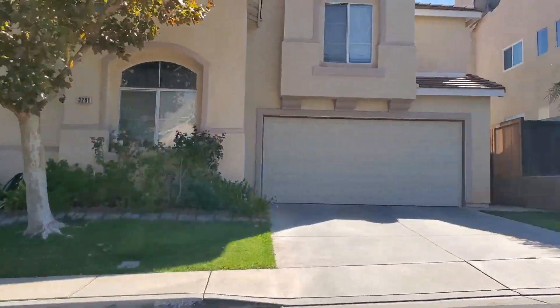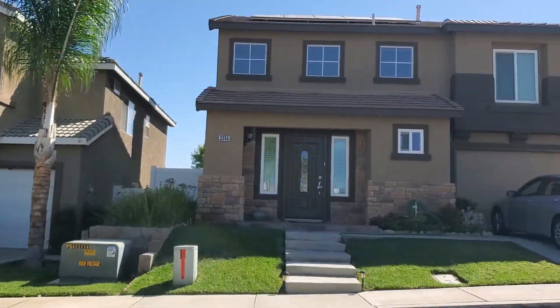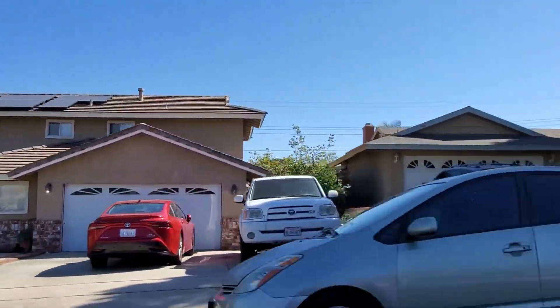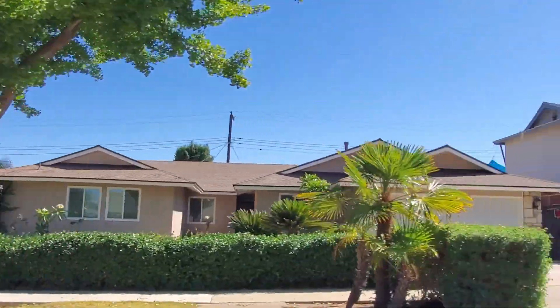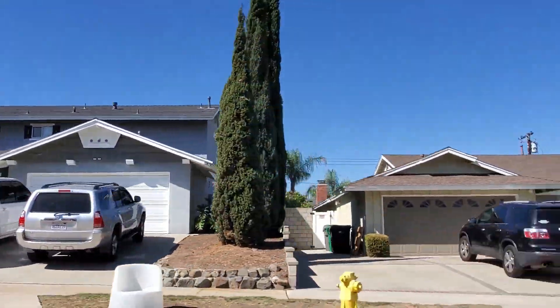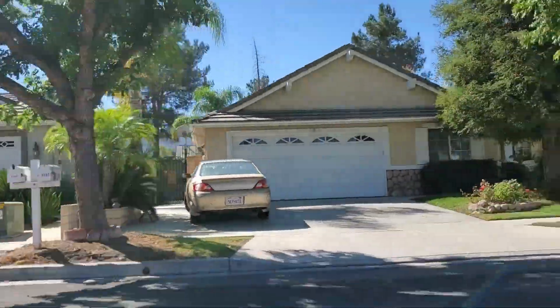The homes in South Corona won't disappoint you. A large portion of them are a little bit newer, typically from the 1990s or newer, though some date as far back as the 1950s. Home sizes range from as small as 1,200 square feet to as large as 6,000 square feet, with a median of about 2,500 square feet. Lots have a median size of about 12,000 square feet, with some as small as 2,000 and a few as big as 60,000 square feet.